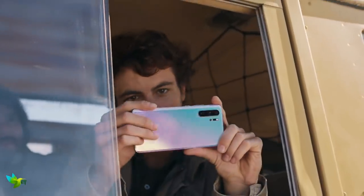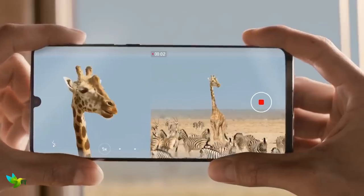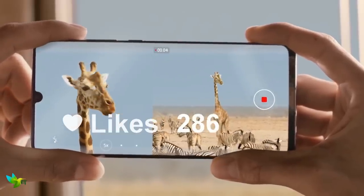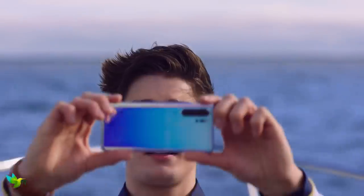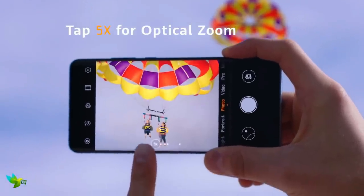On the rear, you will find a quad camera array comprising a 40MP main sensor, 8MP telephoto camera, 20MP ultra-wide-angle lens, and a time-of-flight depth-sensing camera. The cameras of the P30 Pro set a new standard for the entire mobile industry — its four rear cameras are quite simply astonishing.